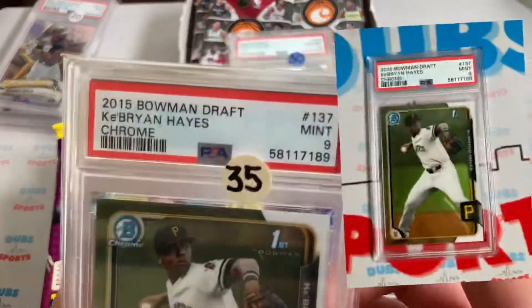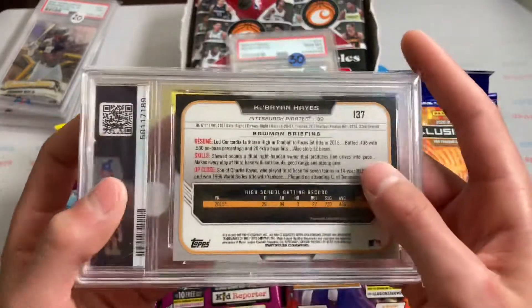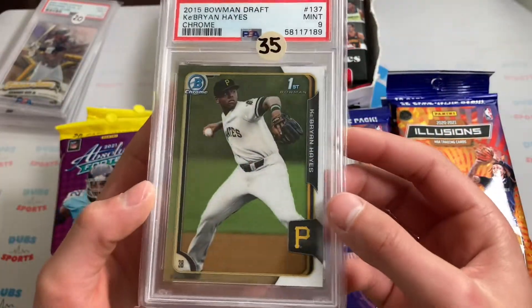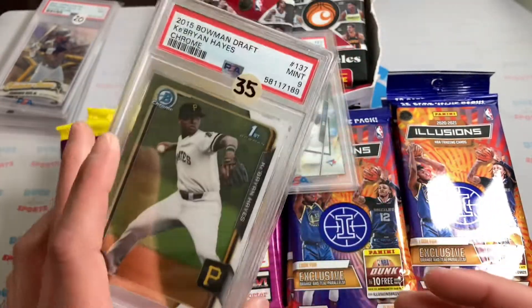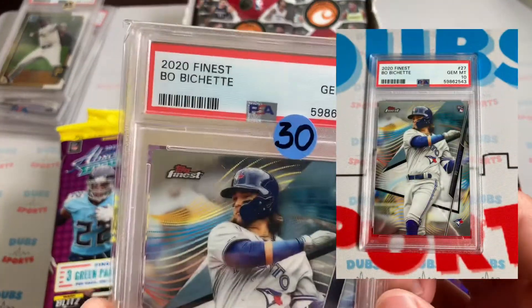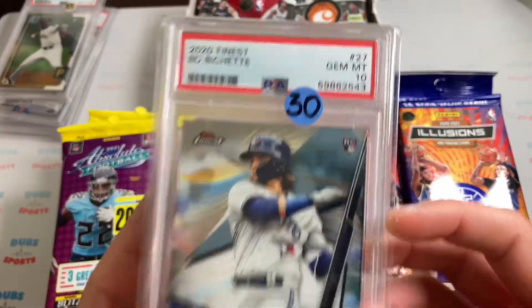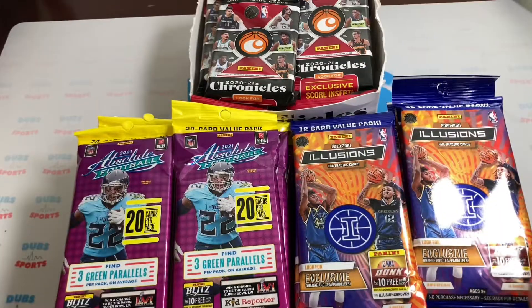Next one we got a Cabrera Hayes PSA 9 First Bowman. Nice young guy for baseball — I don't do too much baseball, but I know he's one of the young guys who could be a stud. And then last one in the lot, we got a Bo Bichette — I know he's a beast — PSA 10, 2020 Finest Rookie. A nice PSA 10 Gem Finest Bo to end it off.